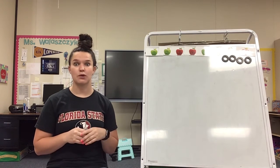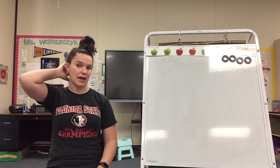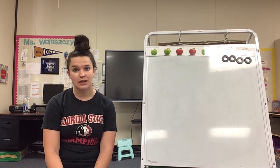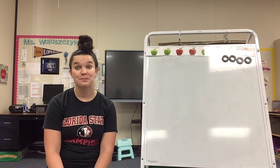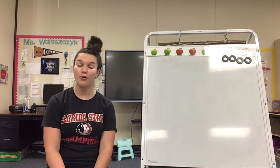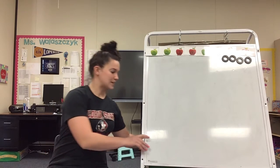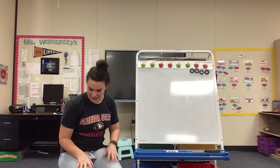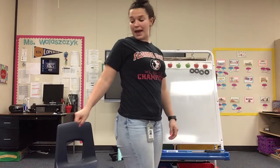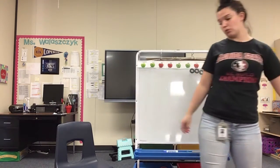Today we're gonna talk about two things that we can maybe ride on or ride in that help us move. The first one is going to be a wagon. Have you ever seen a wagon? Have you ever been in a wagon? And who pulled you? A wagon is a thing that you pull behind you — a little thing that you can sit in that has wheels so that somebody can pull you.